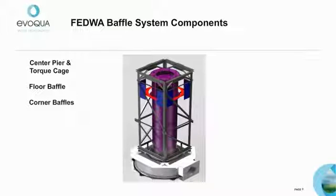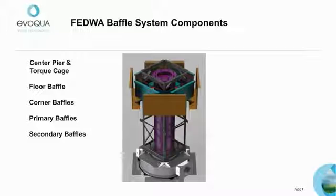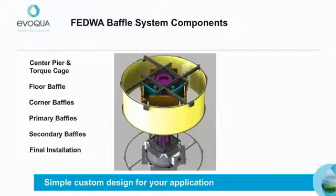Four corner baffles are mounted to the center cage. The individual plates bolt up independently, resulting in quick and easy design fabrication and field assembly. Next, four primary baffles are mounted to the outside of the center cage, and then four secondary baffles are installed outside the primary baffles. The final image shows the FEDWA baffle system within the influent well, which is the most common installation. Each baffle size and location is designed for specific criteria based on the customer's unique flows, minimizing installation costs and exact match issues.